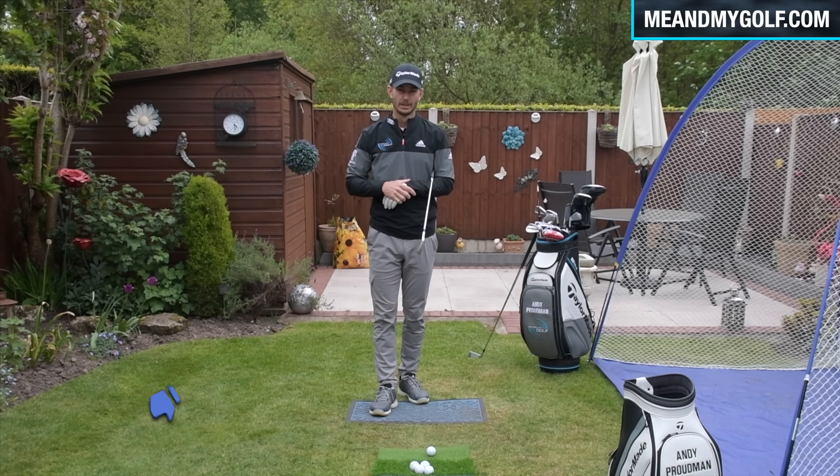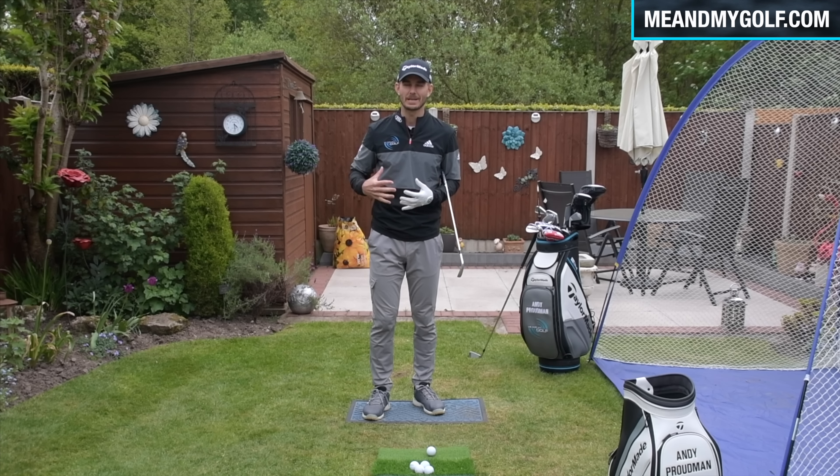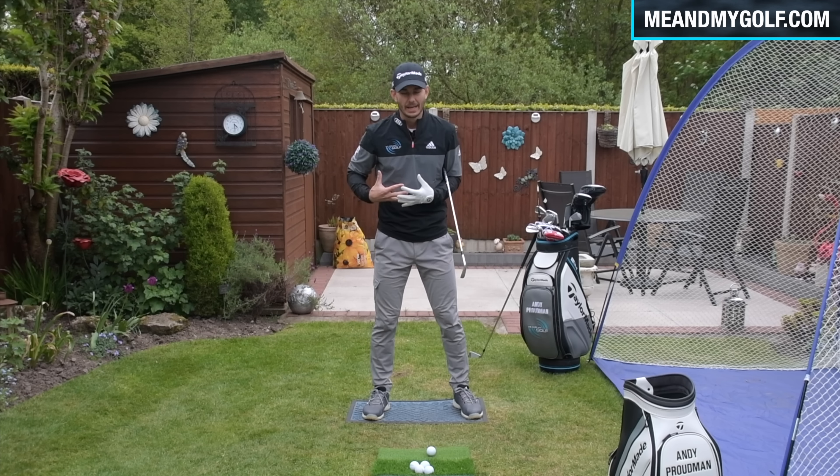It certainly is, Piers. Let's take a look. So let's get into the secrets to creating effortless power. Now, before we do, if you're new to the channel, make sure you hit that subscribe button. We do videos to help your game every single week. And don't forget to hit the notification bell. And if you enjoy this, hit the thumbs up.